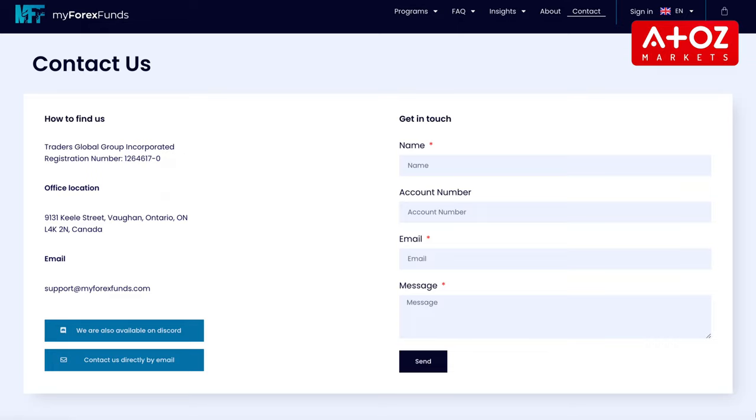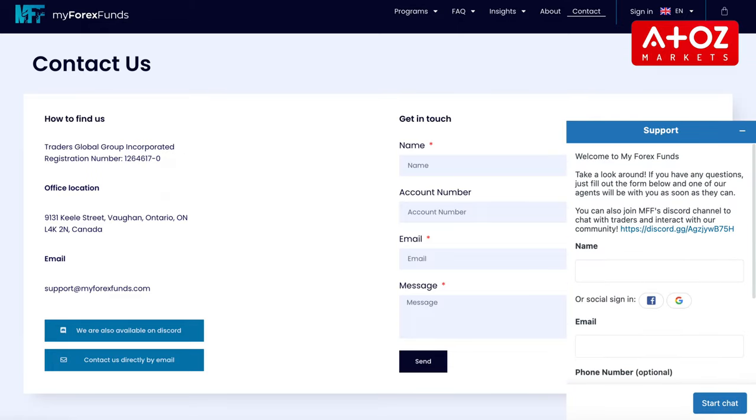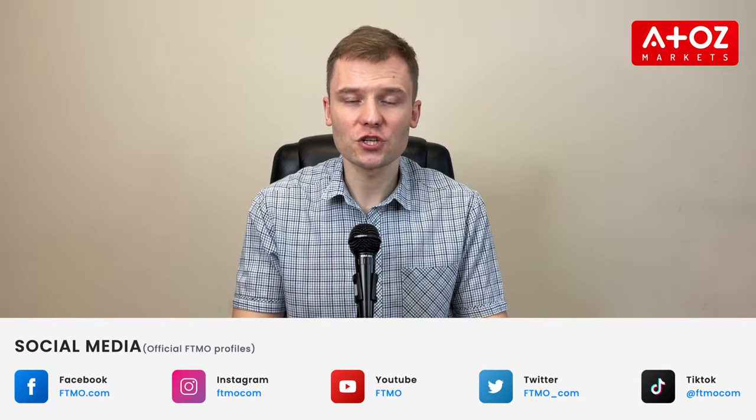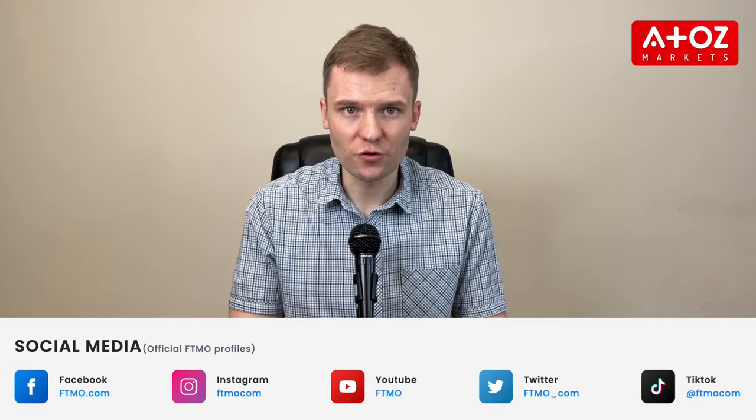Lastly, let's talk about customer support. Both MyForexFunds and FTMO offer 24/7 customer support, but the methods differ. MyForexFunds assists via email and live chat during business hours, while FTMO can be reached via email, live chat, WhatsApp and phone in 15 different languages. Both companies provide timely and helpful assistance, but FTMO's multi-language support and additional communication channels may be more convenient for some traders.